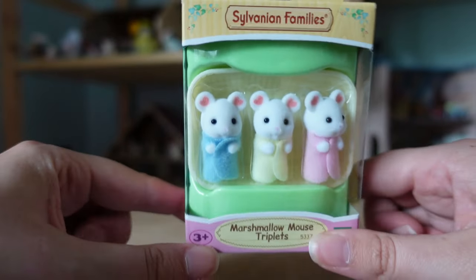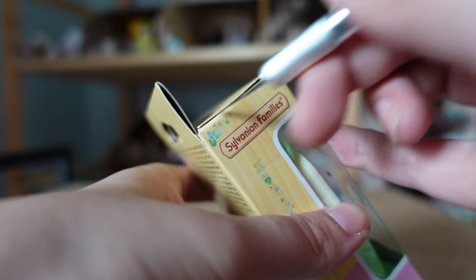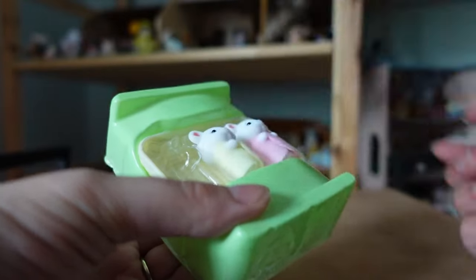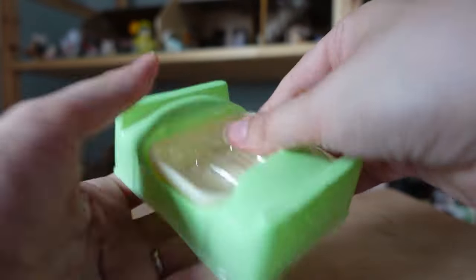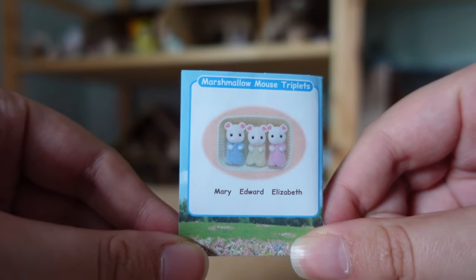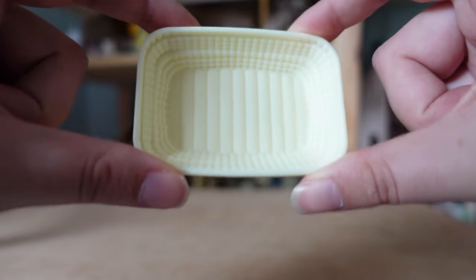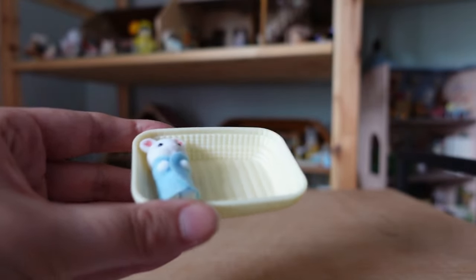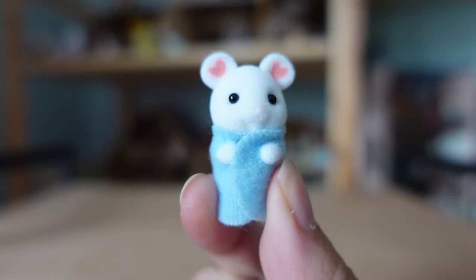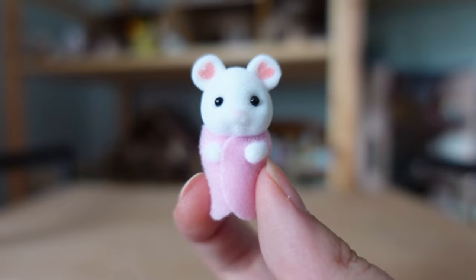Next, these are the marshmallow mouse triplets in the newborn cradle size. I think these mice were actually the first of these size babies to be released back in 2018, and I'm glad to add them to my collection. This is the paper storybook which comes with them and gives their names on the back. Here is the cradle which comes with the babies — it's got a nice wicker texture all over and all three babies can fit in there together. The baby in blue is called Mary, next is Edward wearing yellow, and lastly Elizabeth in pink.